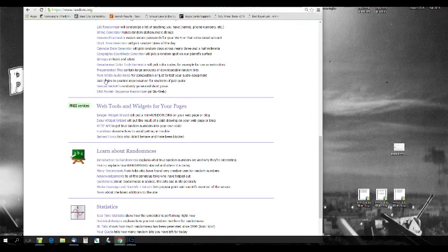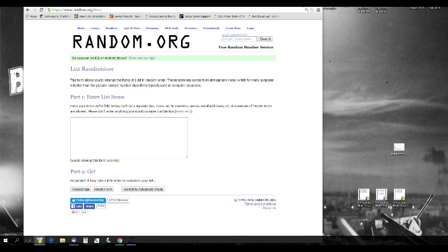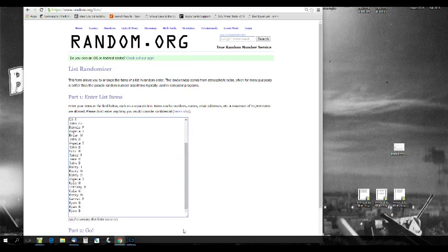Let's go to random.org. I think I have all our names — yeah, I do. I didn't put them in yet, but no big deal.